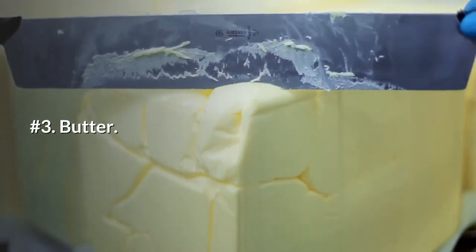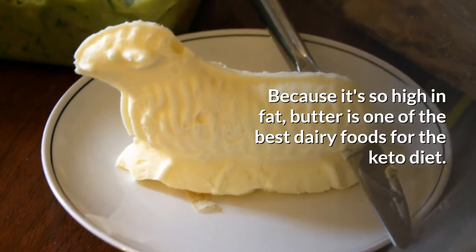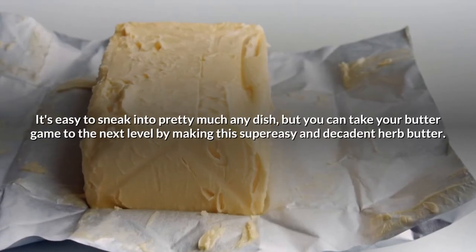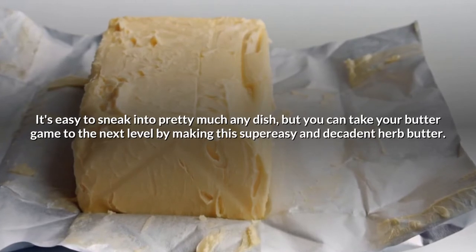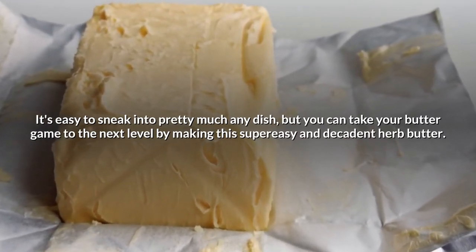Number 3: Butter. Because it's so high in fat, butter is one of the best dairy foods for the keto diet. It's easy to sneak into pretty much any dish, but you can take your butter game to the next level by making a super easy and decadent herb butter.